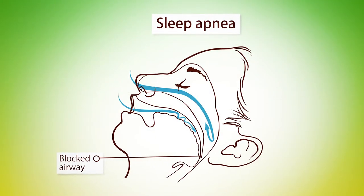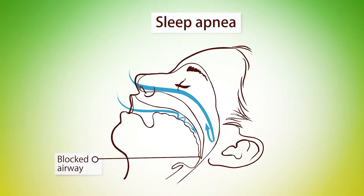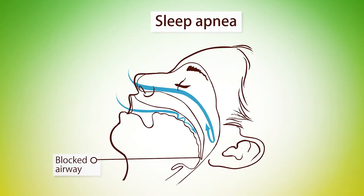Sleep apnea is one of the disorders in sleep disorders, and one of the most common sleep apnea disorders is called obstructive sleep apnea, which I'm going to talk about. Sleep apnea is the inability to breathe, depleting the oxygen level in your body.